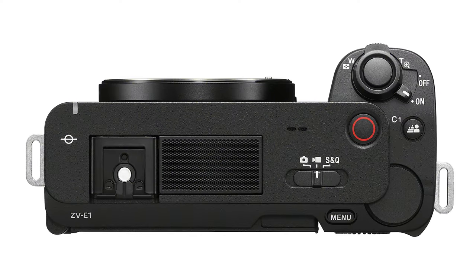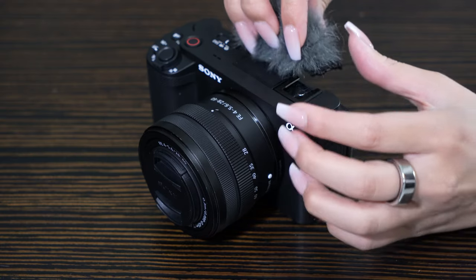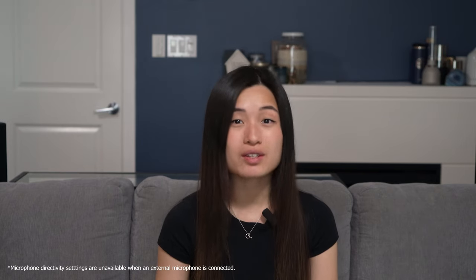The ZV-E1 is full of cool features, and the microphone is one of them. It's a three-capsule style like the other ZV cameras, and it has a fluffy windscreen — but this one is intelligent. When the internal mic is set to auto and when the recognition target is set to human, or when you're using real-time tracking, the ZV-E1 can change the directivity that the mic is sensitive to.